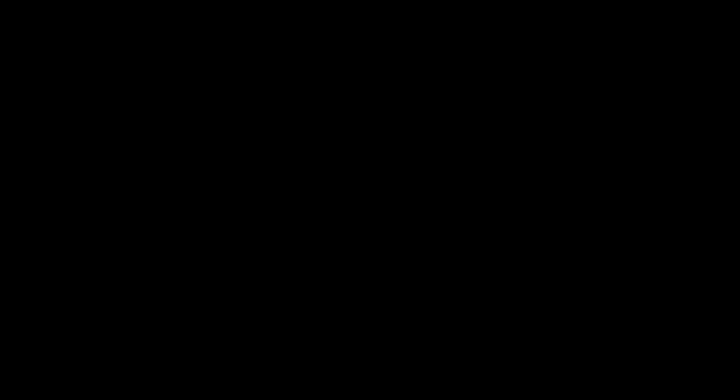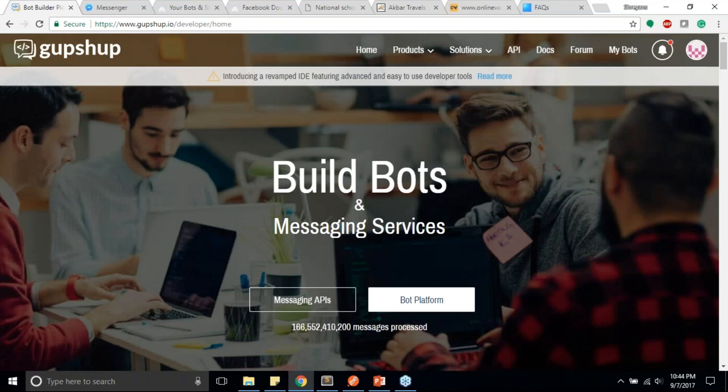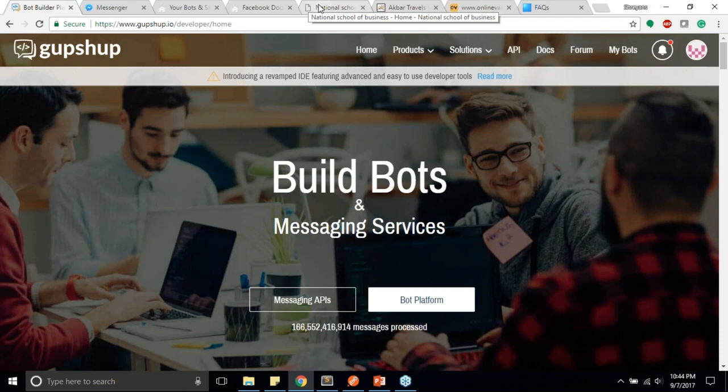Thanks Sohan. As Sohan mentioned, customer support is one field highly impacted by the chatbot phenomenon, and it actually helps brands and businesses increase customer satisfaction. Sohan has already shown you numbers on how it can help with cost-cutting and improving customer satisfaction. Let's look at some bots that help customers with what I'd call level-one FAQ-type question and answer.